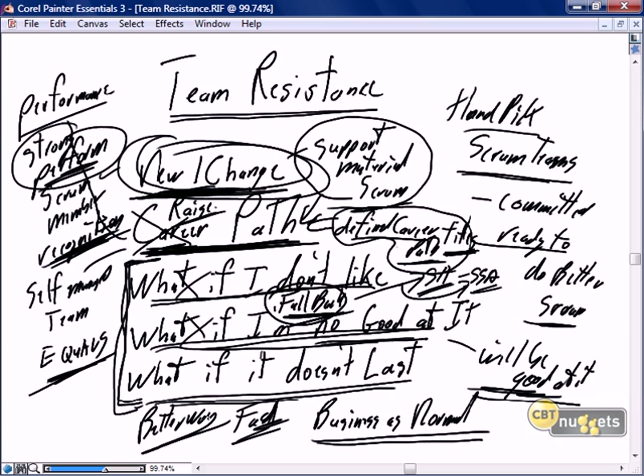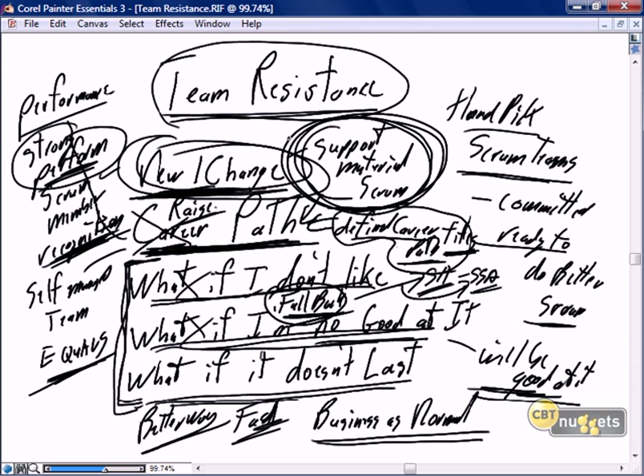Although we should have limited team resistance, be prepared. The best way to be prepared is with appropriate support material to educate the team and the organization on what Scrum is and why Scrum is wonderful.